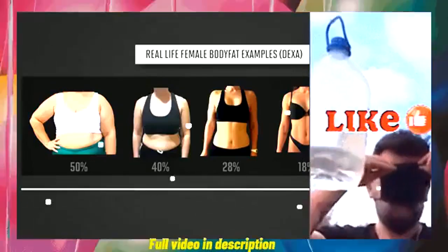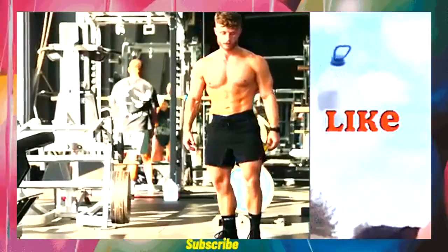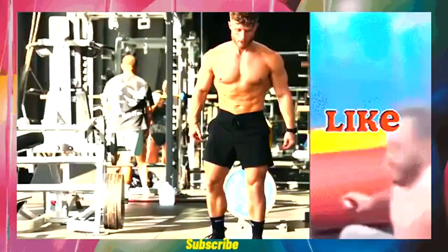For women, the six-pack sweet spot is around 18 to 28% body fat. If you're curious, this is what my abs looked like at the end of my last cut at around 10% body fat. You can see that I have more of a four-pack than a six-pack, and while you can change the genetic structure of your abs...